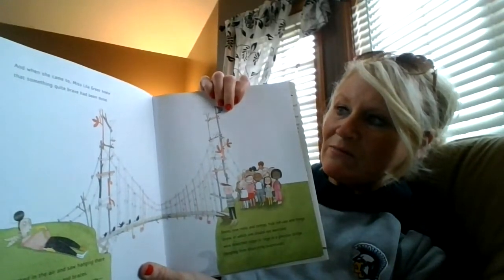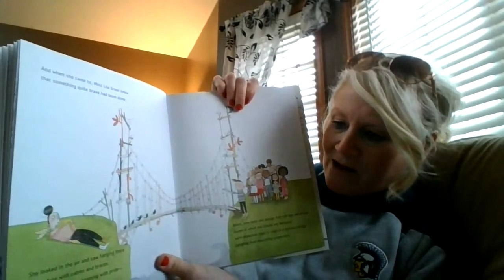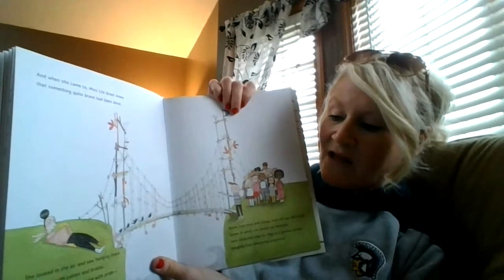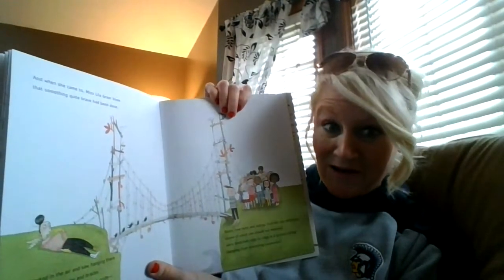And when she came to, Miss Lila Greer knew that something quite brave had been done. She looked in the air and saw hanging there a structure with cables and braces, and on the far side, beaming with pride, were 17 smiling young faces.